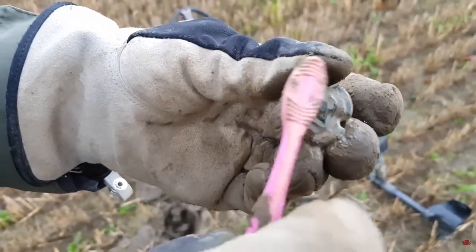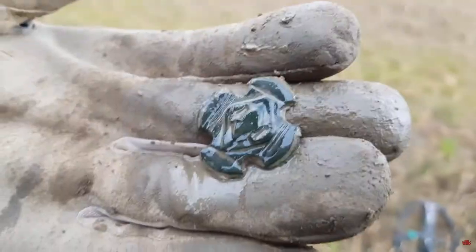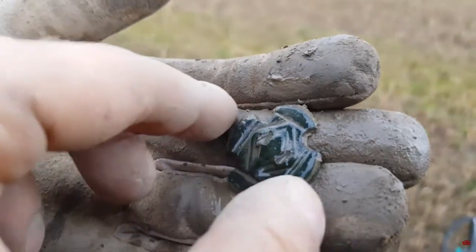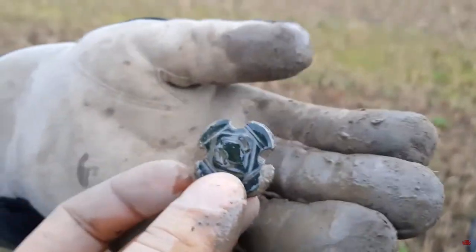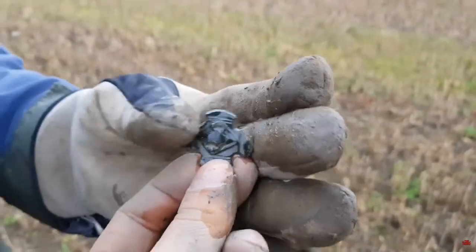Henrik had a discovery here and it could be the Viking or medieval object we have been looking for. Cross-shaped — look at that. Amazing. Possibly medieval. It has been attached to some clothes or something.